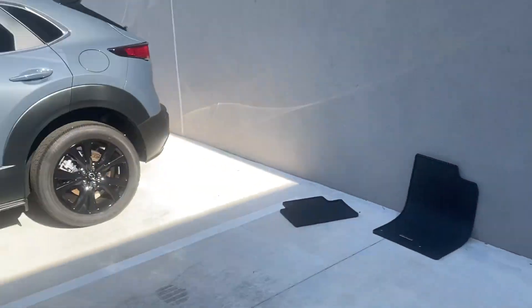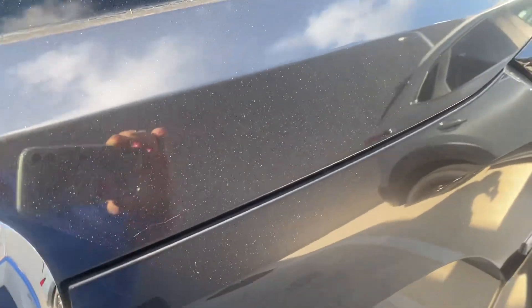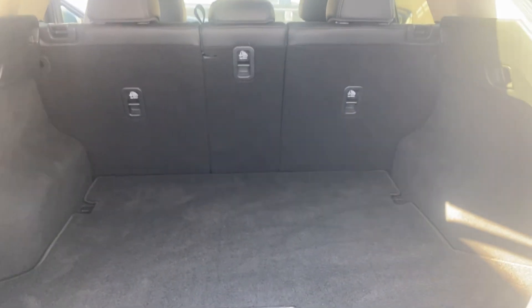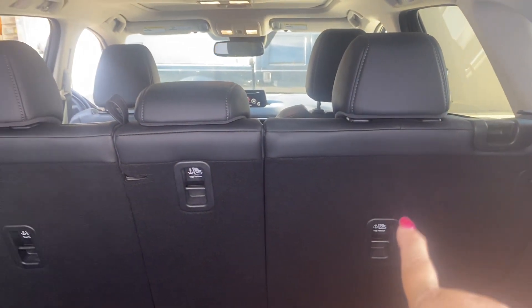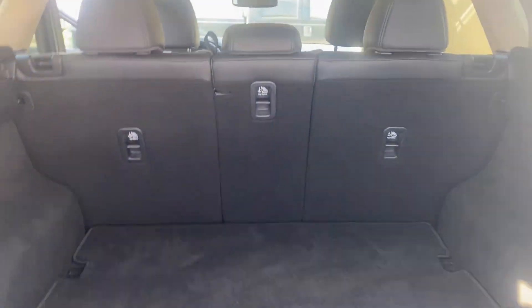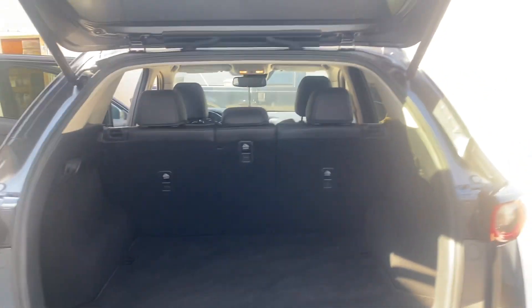For your cargo area, you do have an automatic lift gate. There's your cargo area — you're going to be able to lay it down 40%, 60%, or a hundred percent. If you need the space, you do have a spare tire, which some cars don't have now, which is kind of crazy.